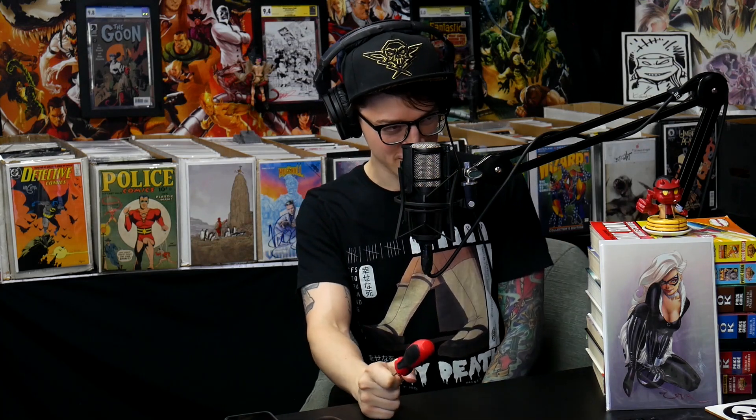Stay tuned to the end of the video, Comic Fam. We're giving away this torpedo exclusive Detective Comics 1000 by Jim Lee. Comic Fam, it's good to see you today. This is podcast number 34, on the way to one million one day. Subscribe to the channel, Comic Fam.